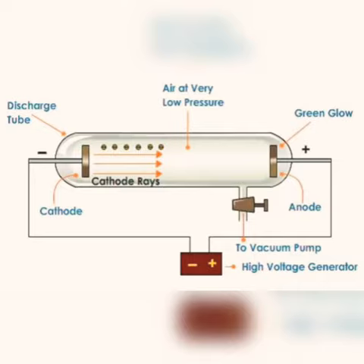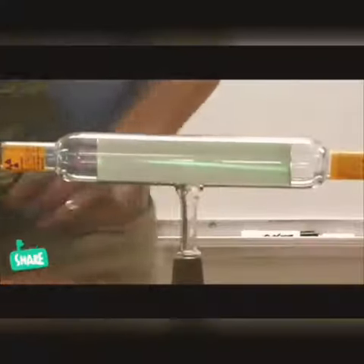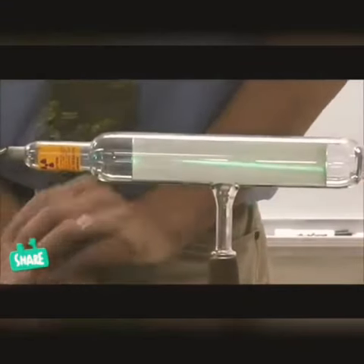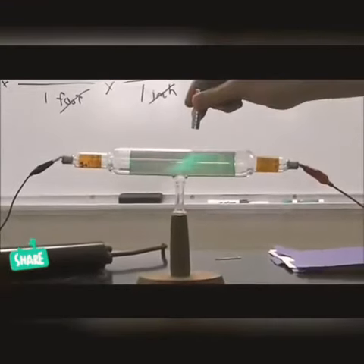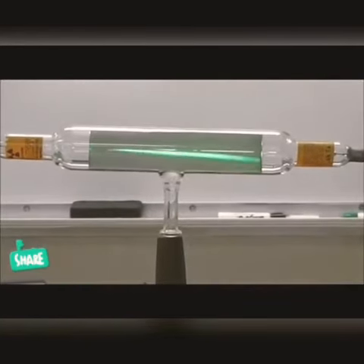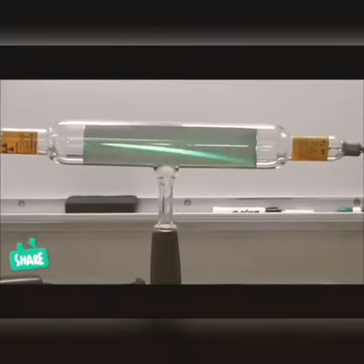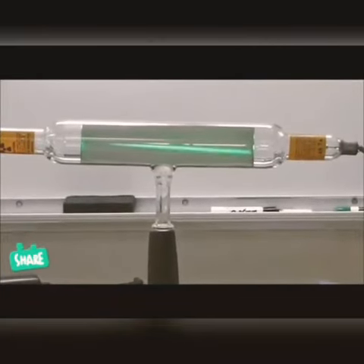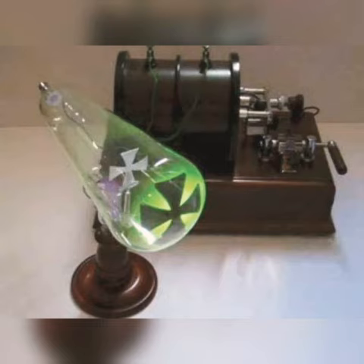Cathode rays were discovered by Sir William Crookes, and its properties are: these rays travel in straight lines, these rays produce fluorescence, these rays can penetrate through thin foils of metal and are deflected by both electric and magnetic fields. These rays have velocity ranging from 1/30th to 1/10th of the velocity of light.